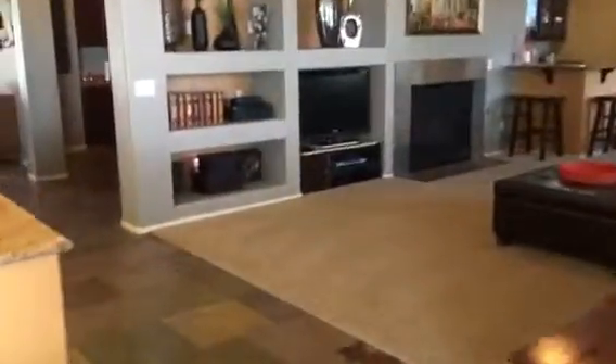Going upstairs. Up to our left we're going to have the master bedroom.